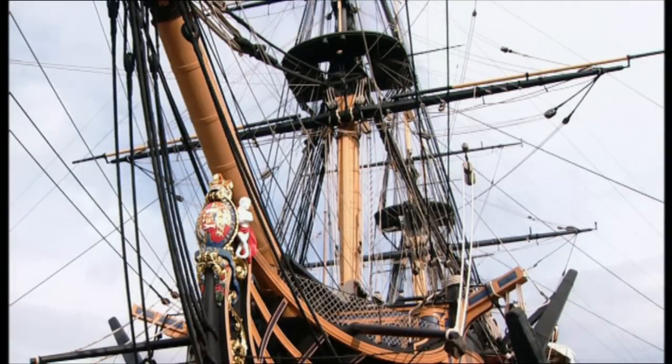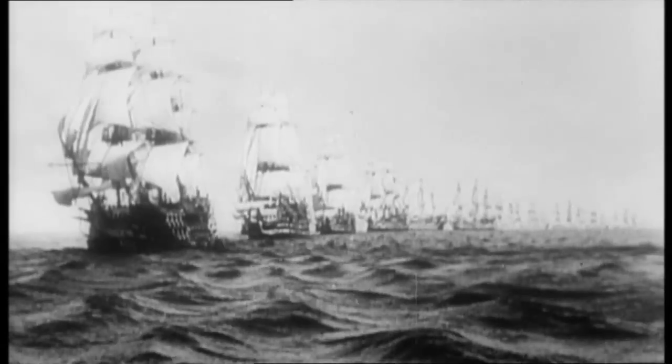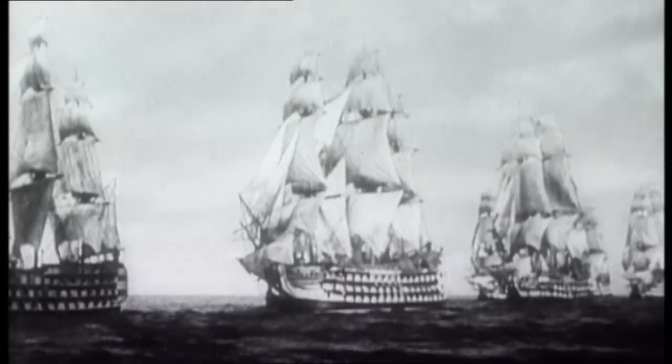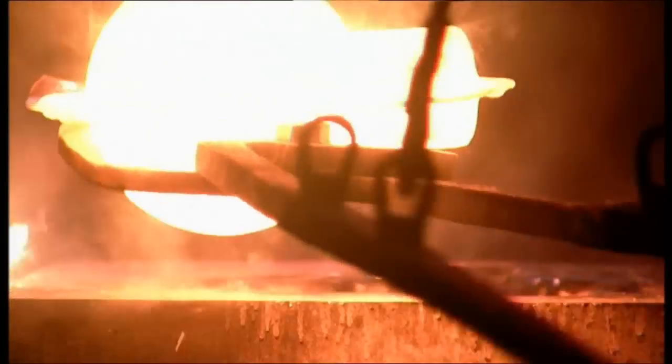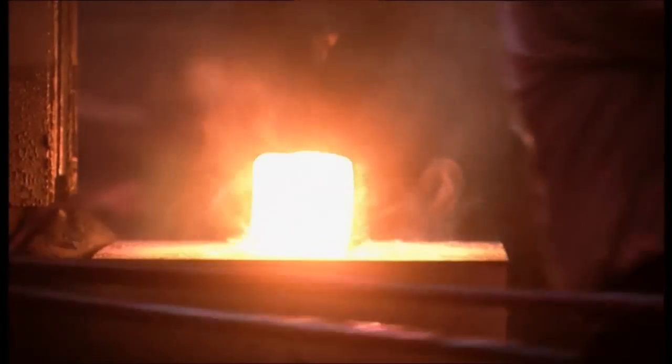The Battle of Trafalgar had been fought between ships at their best. As fighting machines doing the job they were designed to do, no change was needed. But change was inevitable, because another revolution had begun — an industrial revolution. The machine age was to bring with it changes every bit as far-reaching as those born of constitutional reform.